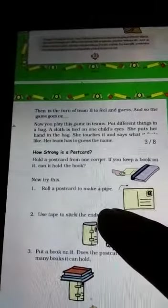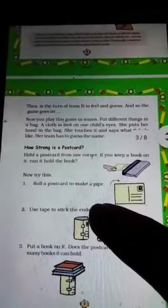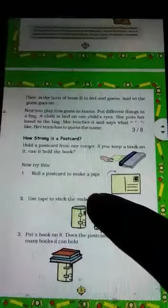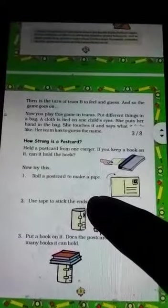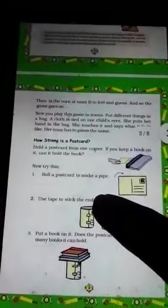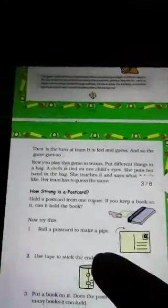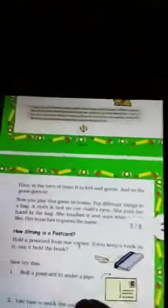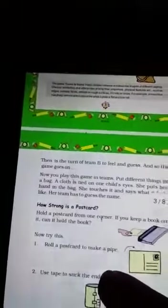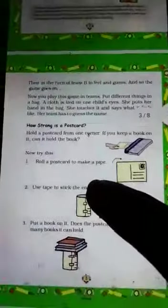Since it can roll and has no corners, it could be an orange, a ball, or anything else round. Then it is Team B's turn to feel and guess, and so the game goes on. You can play this game at home too — put different things in a bag, tie a cloth over one child's eyes, they touch the object and describe how it feels, and their team guesses.